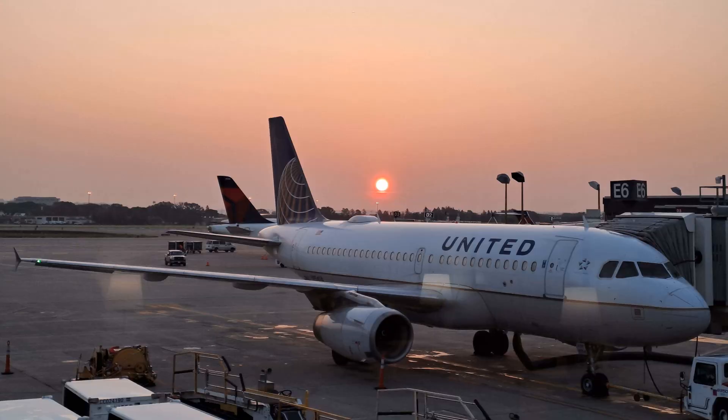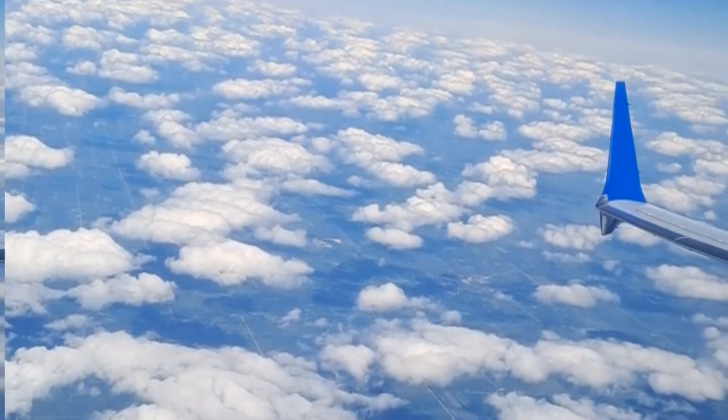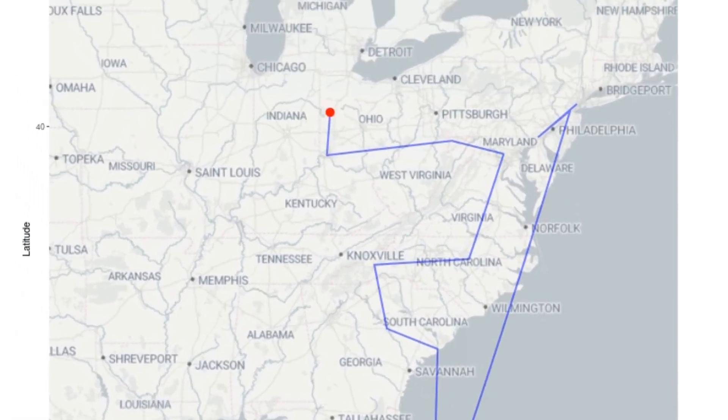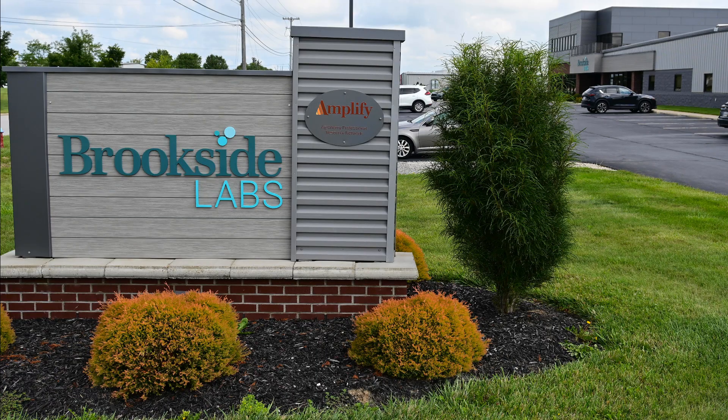Hi, I'm Michael Woods. I was recently on a trip to the United States where I visited quite a few golf courses. I counted it up — it was 15 different golf courses in nine states. I also went to four different universities in four states and made a stop at Brookside Labs in Ohio too.